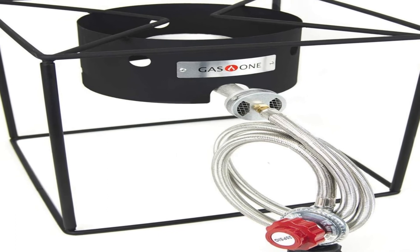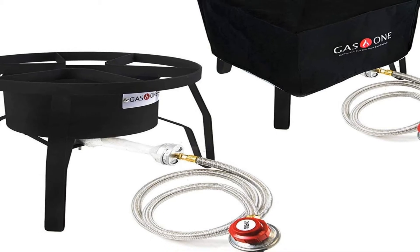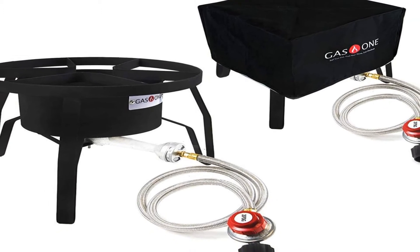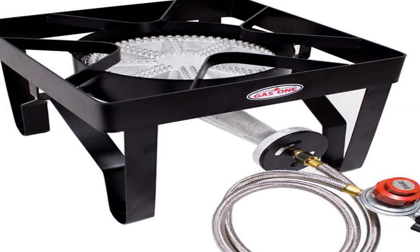The steel-braided hose includes a 0-5 psi adjustable regulator and heat-resistant, steel-braided hose that ensures safe gas pressure and flow. An o-ring is included with the regulator to assure a leak-free experience.